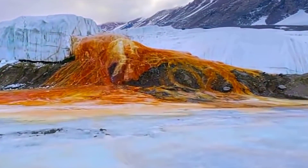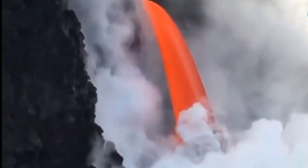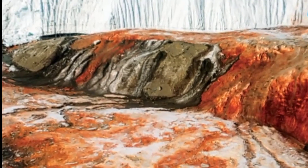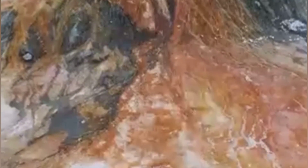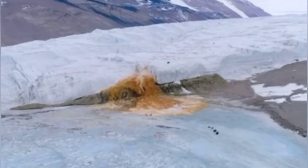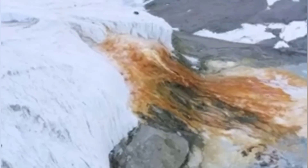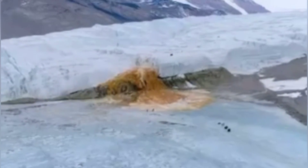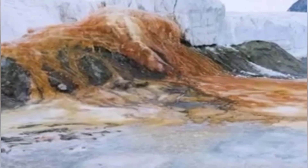When water from the subglacial lake seeps through a fissure in the glacier, the salty water cascades down the Taylor Glacier into Lake Bonney below. When the iron-rich water comes into contact with the air, it rusts, depositing blood-red stains on the ice as it falls. The reddish deposit was found in 1911 by the Australian geologist Griffith Taylor, who first explored the valley that bears his name. The Antarctica pioneers first attributed the red color to red algae, but later it was proven to be due to iron oxide.